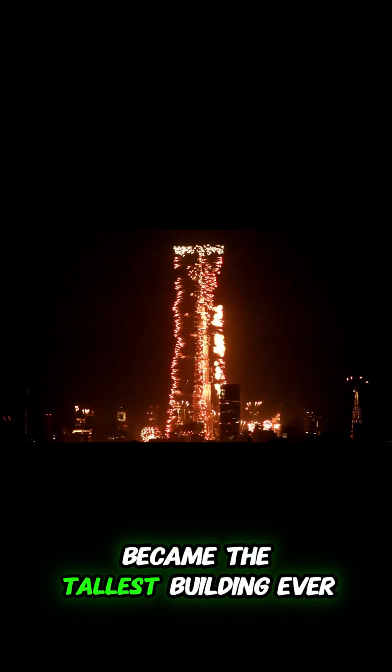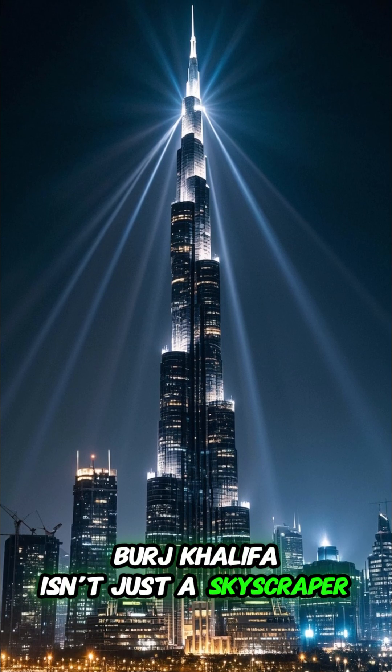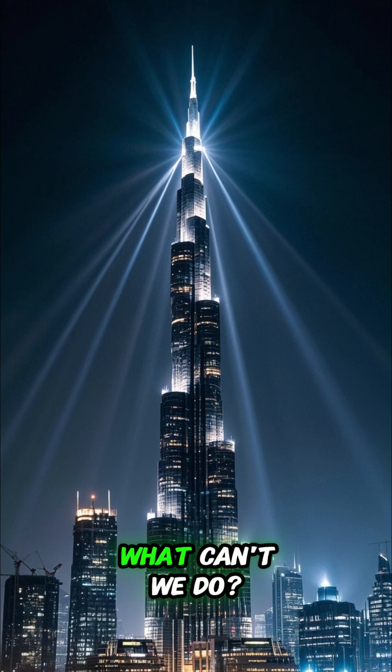It broke all records and became the tallest building ever made in human history. The Burj Khalifa isn't just a skyscraper — it's a shining example of human vision, skill, and the power to achieve the impossible. When we can build this, what can't we do?